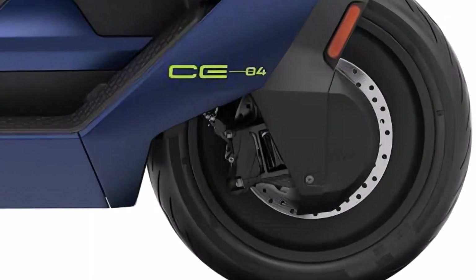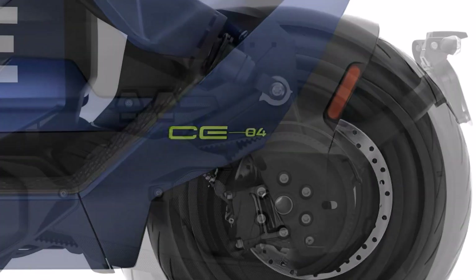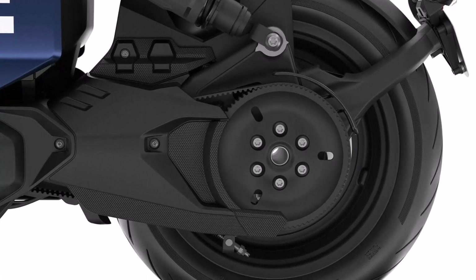For braking, the CE04 is equipped with dual 265 mm front discs with four-piston calipers, and a single 265 mm disc at the rear with a single-piston caliper, delivering confident stopping power.